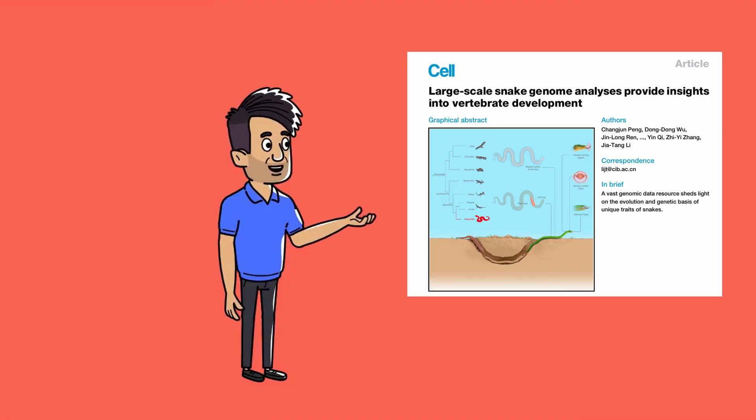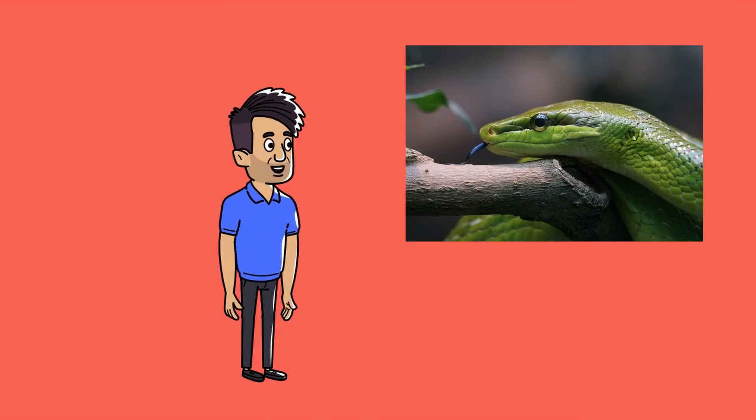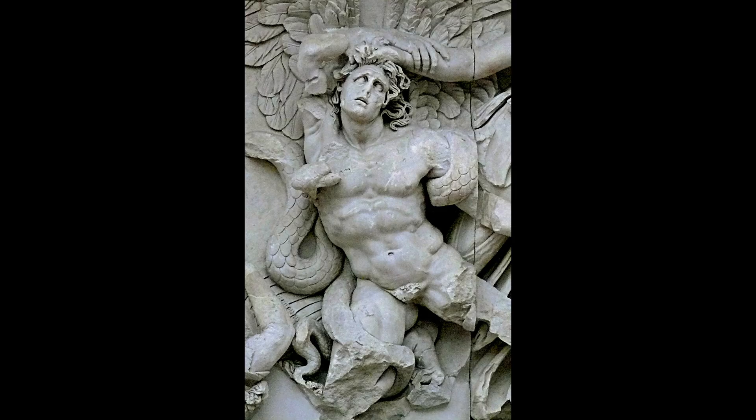Overall, this was a truly amazing paper to read, and I highly recommend it as I could not provide all of its information in a single video. If you learnt something new or cool about snakes or genetics, please give this video a like and subscribe, and join me next time for more science.